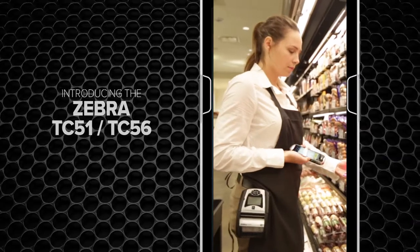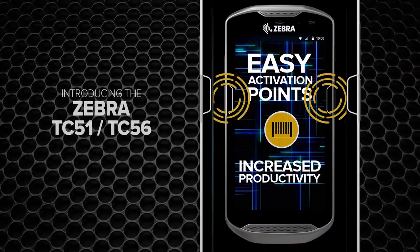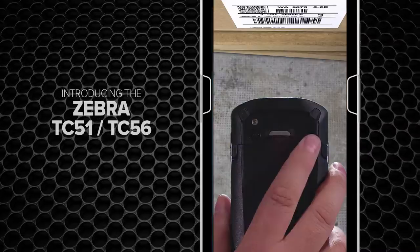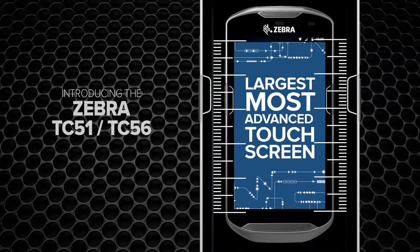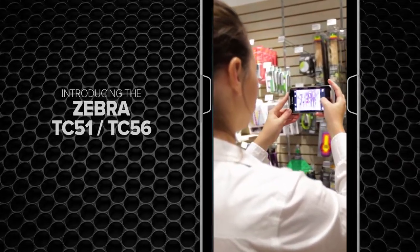The TC5 series is designed and built with a purpose — to boost productivity at the touch of a button with Active Edge Touch Zone. Best-in-class scan times mean jobs are completed in no time. And it's easy on the eyes in more ways than one. With a large, 5-inch high-res display, it not only enhances staff interaction with the device, it improves customer experience as well.